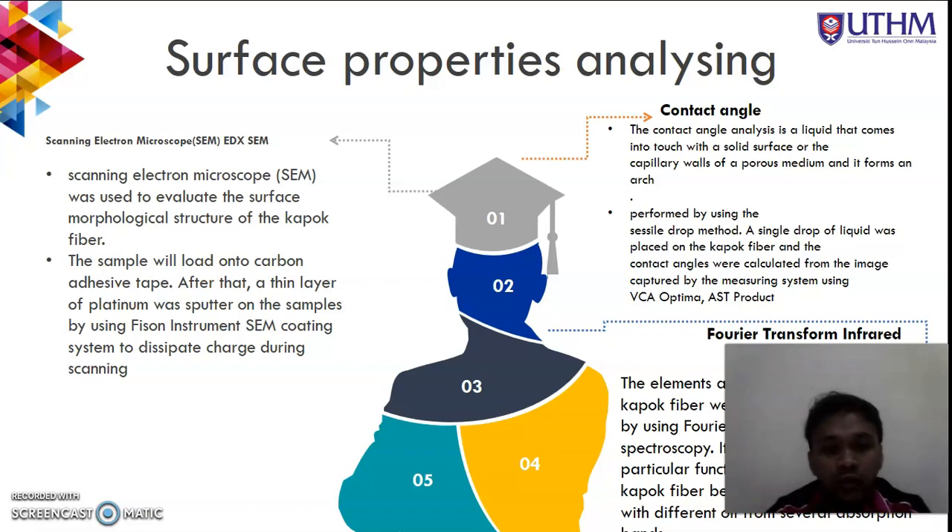For surface properties analysis, the kapok fiber samples were analyzed using several methods to identify sample characteristics and obtain local data and information about the kapok fiber qualities as an absorption material. The raw kapok fiber was analyzed using three different methods: scanning electron microscopy (SEM), FTIR, and contact angle analysis.